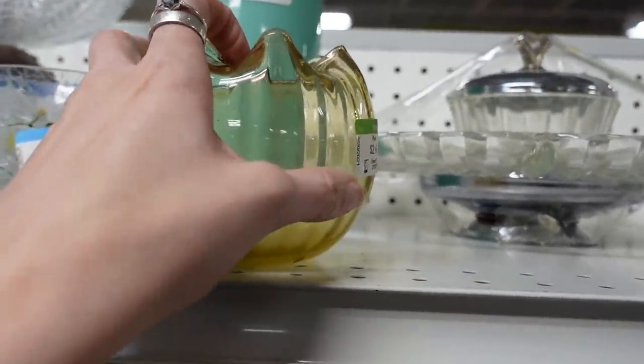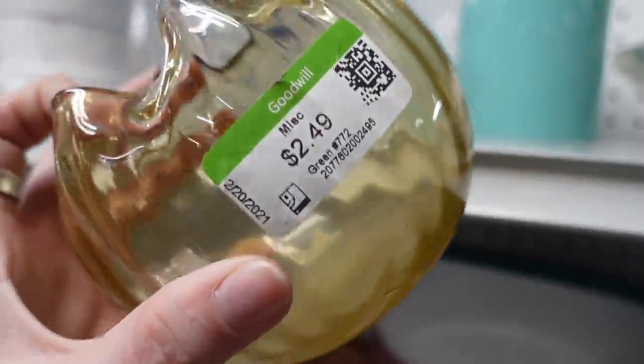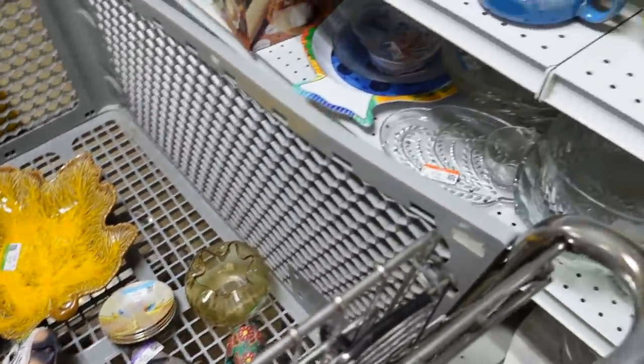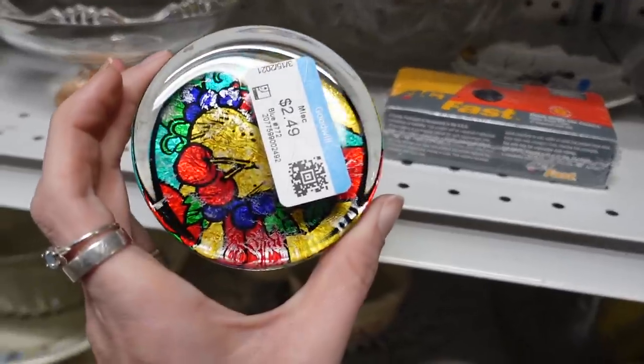This was a rose bowl in amber for $2.49, with some gold on the edge. This paperweight had foil on it.